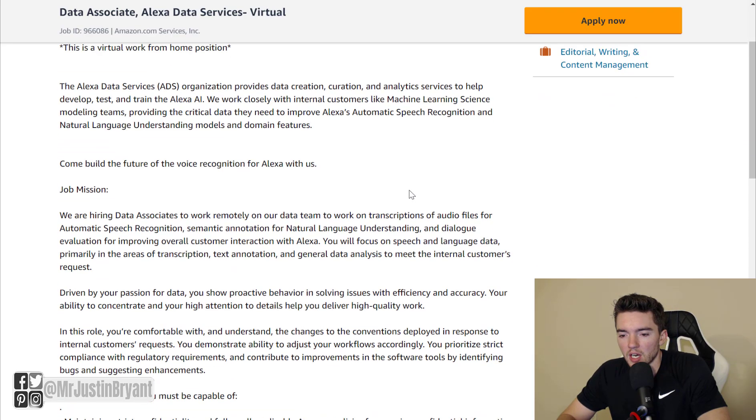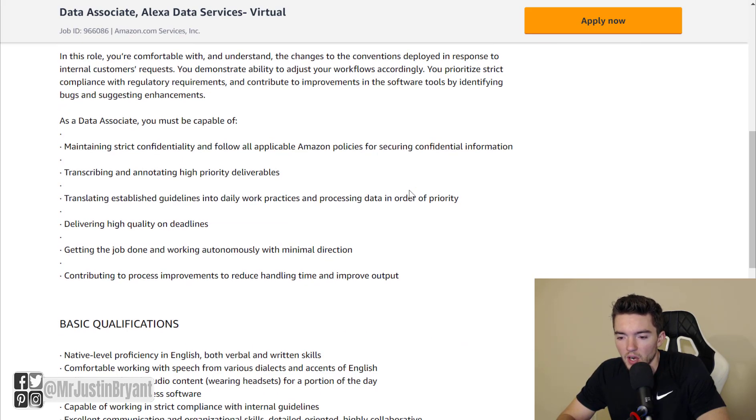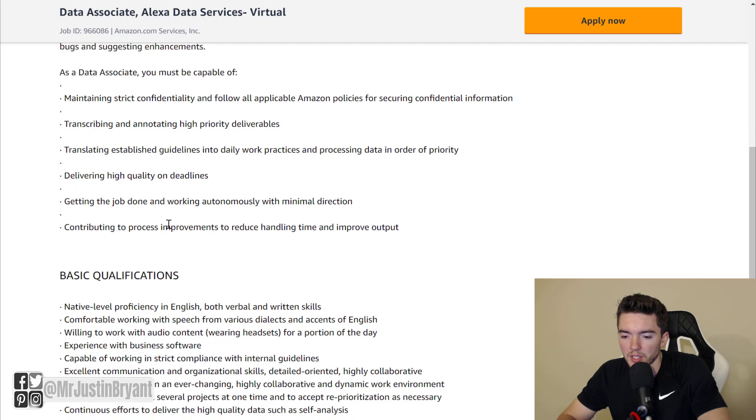These jobs are basically transcription jobs. You listen to some sort of audio and then you type it out in some form into text. You'll be transcribing and annotating high priority deliverables, and you'll translate established guidelines into daily work practices, processing data in order of priority.